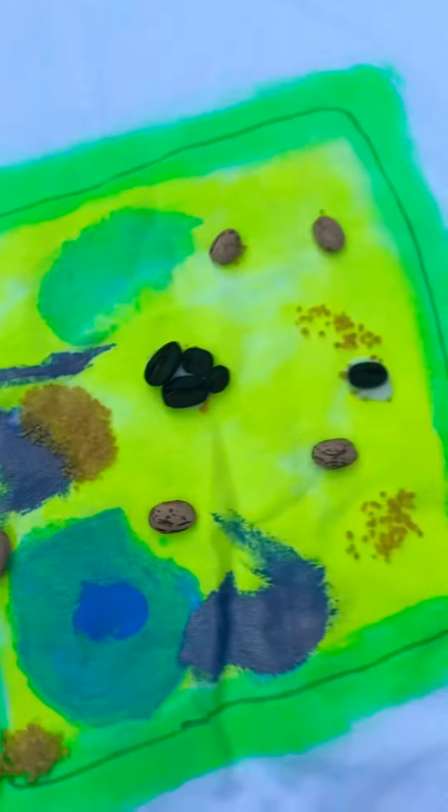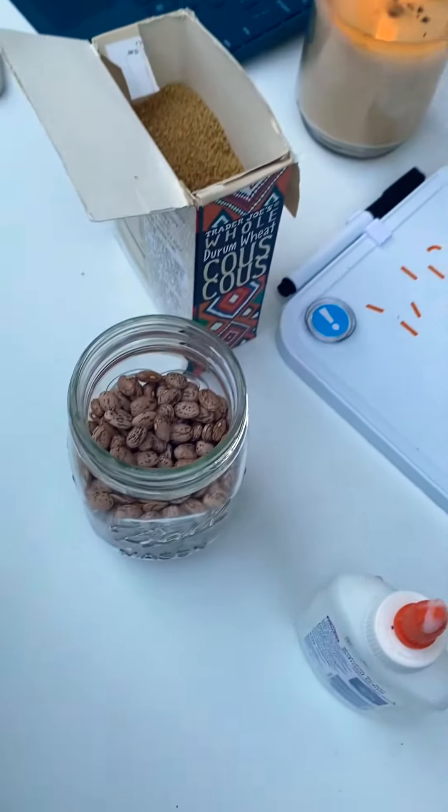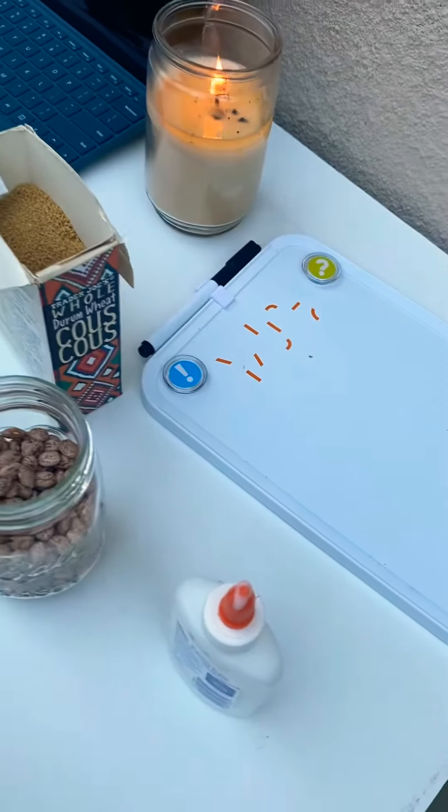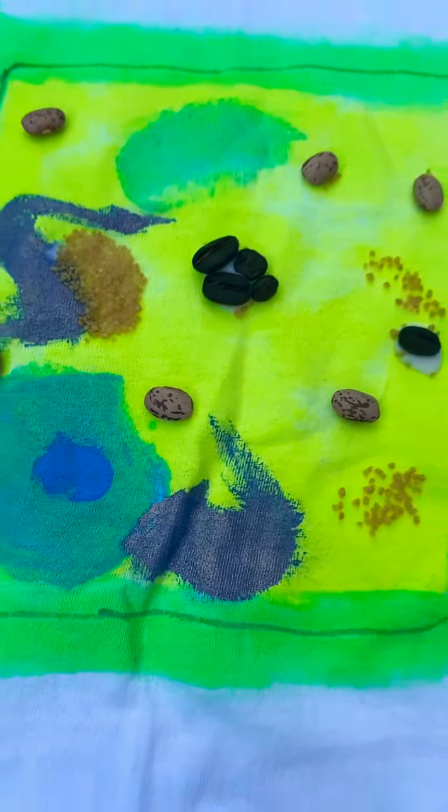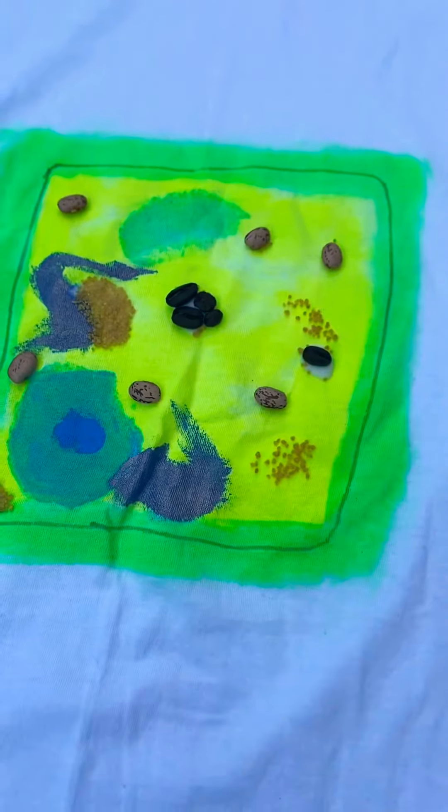Cells, cells, they're made of organelles, try to figure it out when we look at the details. The nucleus takes over control and everything, the party don't stop till they're in love to see. Instead of active wool, we can float around for hours, run around for a place, almost on a shower. Cells, cells, they're made of organelles.